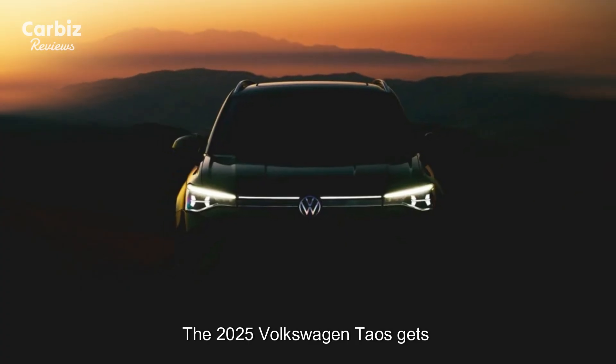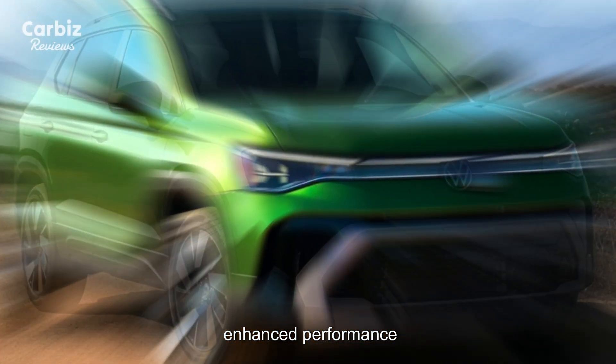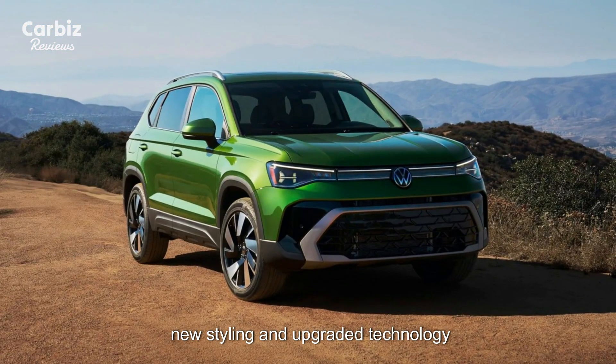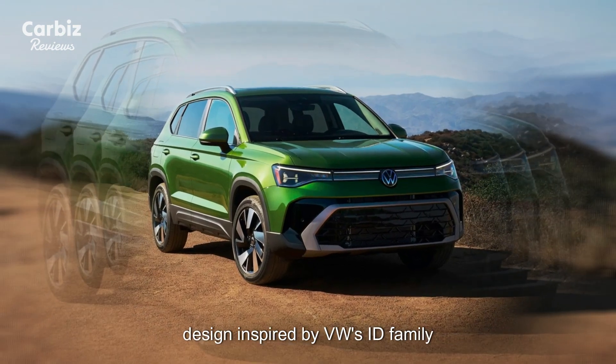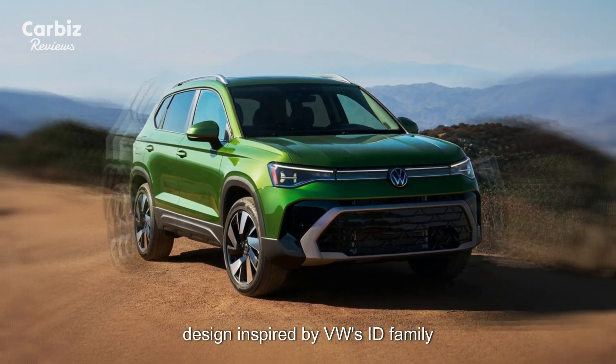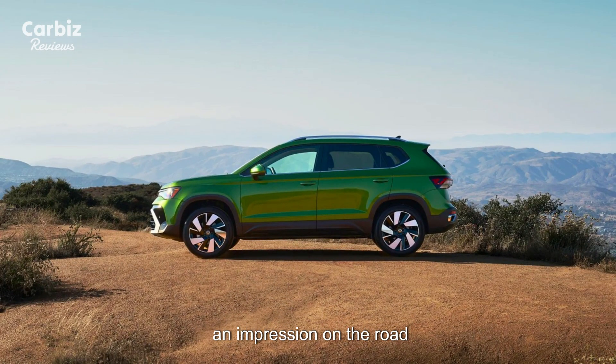The 2025 Volkswagen Taos gets a significant refresh, featuring enhanced performance, new styling, and upgraded technology. With a more dynamic front-end design inspired by VW's ID family of electric vehicles, the updated Taos is set to make an impression on the road.